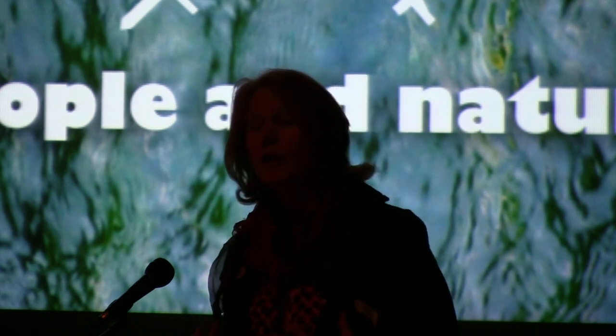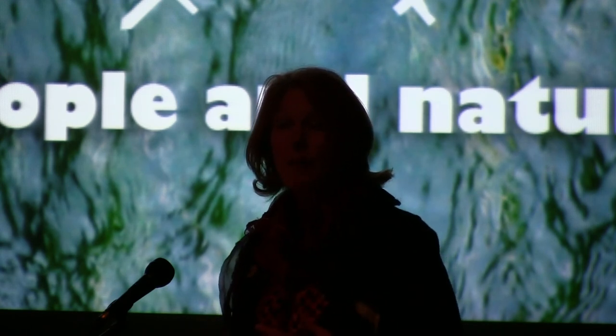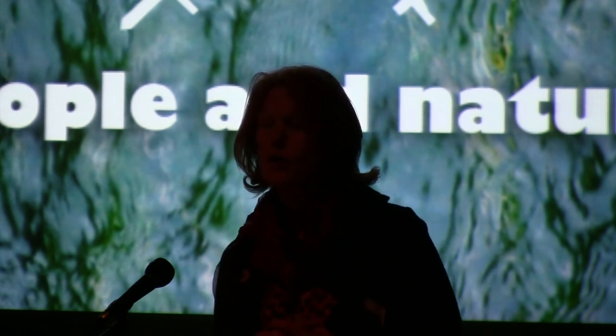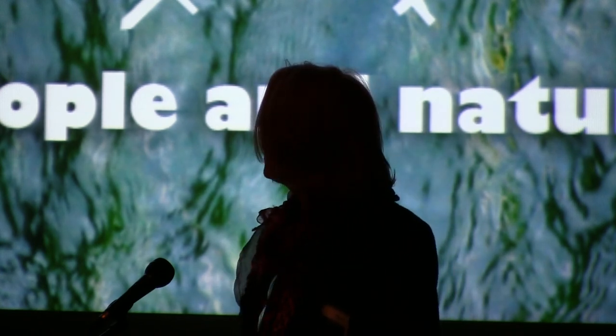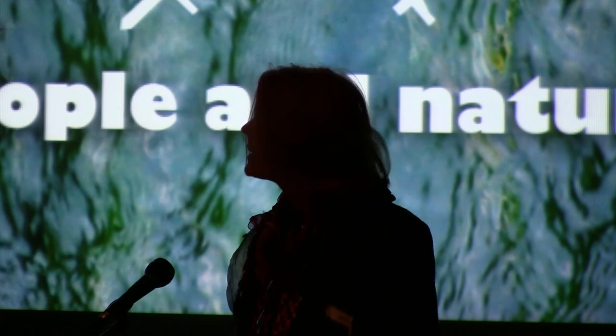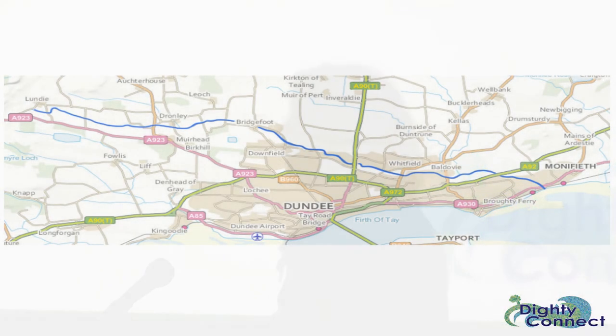I'm a listener. I go out and I'm listening to what people talk about, and then try and find out what their passions are and spin projects off the back of that. So this is a small burn, the Dickety, in eastern Dundee. And hopefully you can see from that map that it kind of puts a protective arm around Dundee.